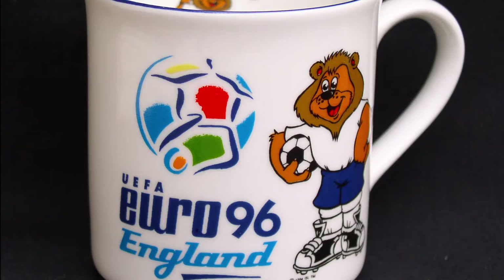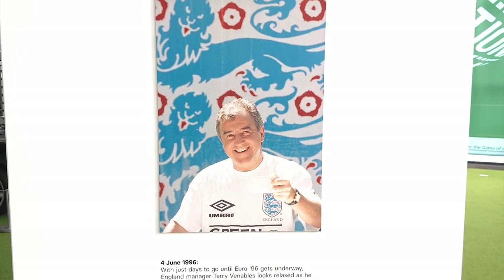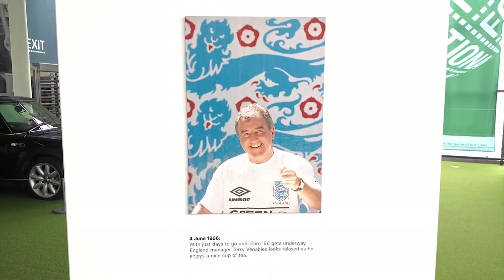Next is a selection of branded mugs from the tournament. We've tons of mugs commemorating England's appearances at the European Championships in fact. A photo of then England manager Terry Venables enjoying a brew even features in our current exhibition, Still Gleaming.